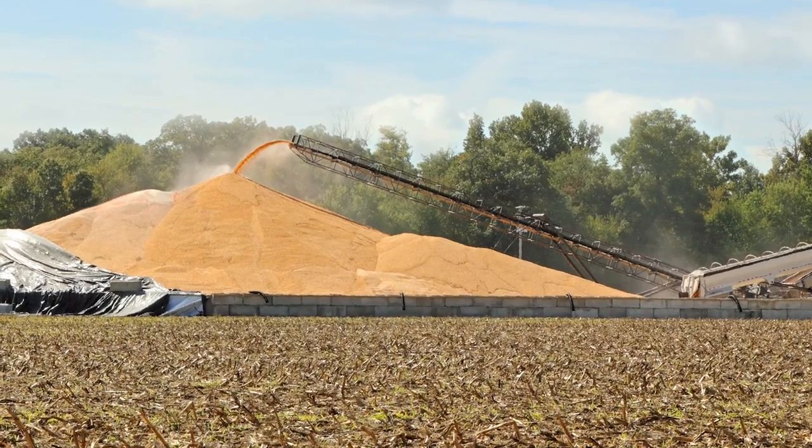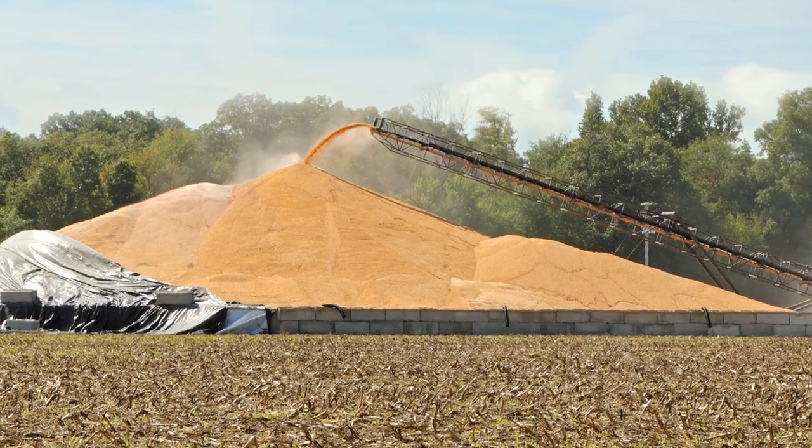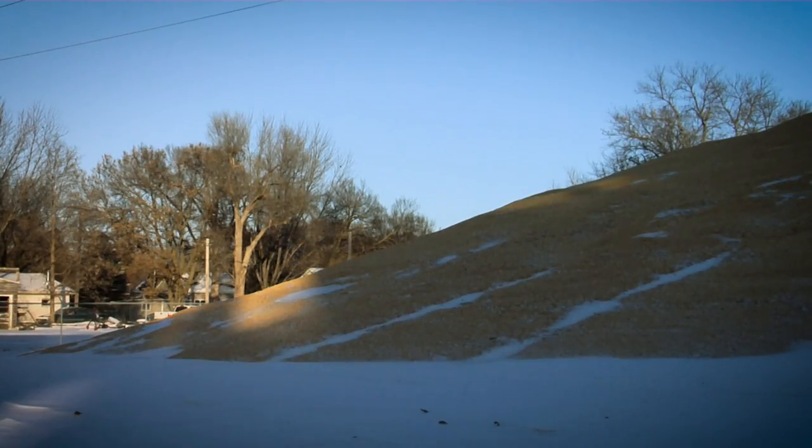Tarps are often used to keep snow and rain off the corn so it stays dry until it's picked up. The other thing many pilers will do is simply plan to pick the corn up within a few weeks of putting it outside. With the cold temperatures, the corn will store just fine for a short time.